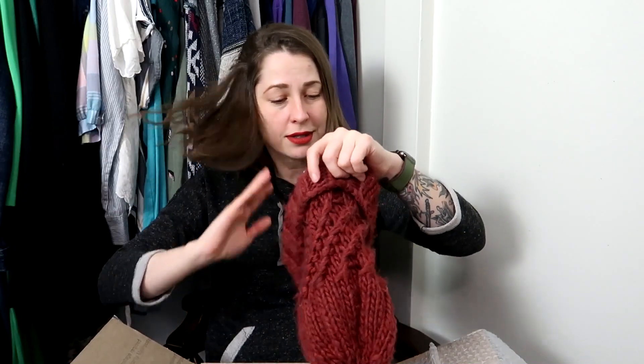Excuse my hat here, please. It's very cold out here, so I've just been wearing a hat the whole time. Also, I have a spot right here on my head from where I hit my head on an open cabinet door, because I'm accident prone.